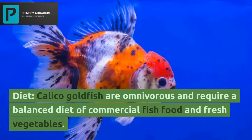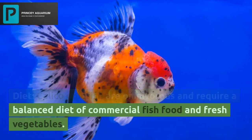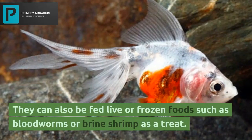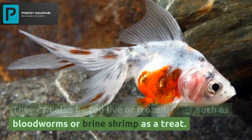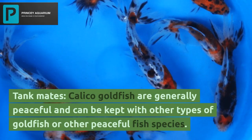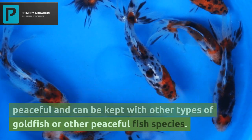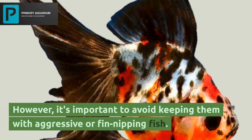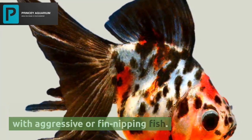For diet, calico goldfish are omnivorous and require a balanced diet of commercial fish food and fresh vegetables. They can also be fed live or frozen foods such as bloodworms or brine shrimp as a treat. As for tank mates, calico goldfish are generally peaceful and can be kept with other types of goldfish or other peaceful fish species. However, it's important to avoid keeping them with aggressive or fin-nipping fish.